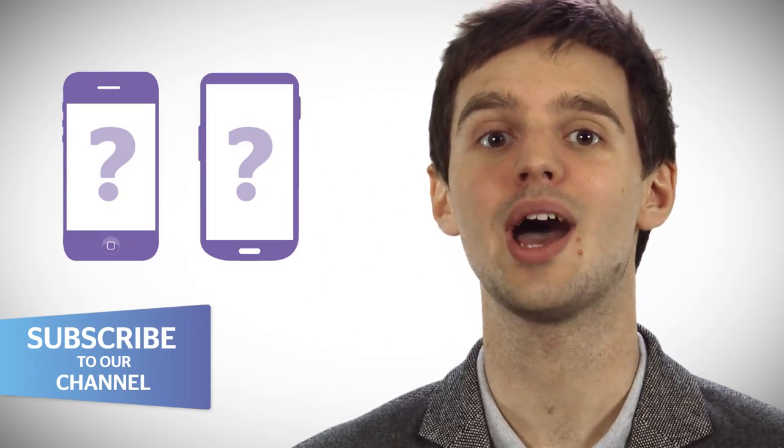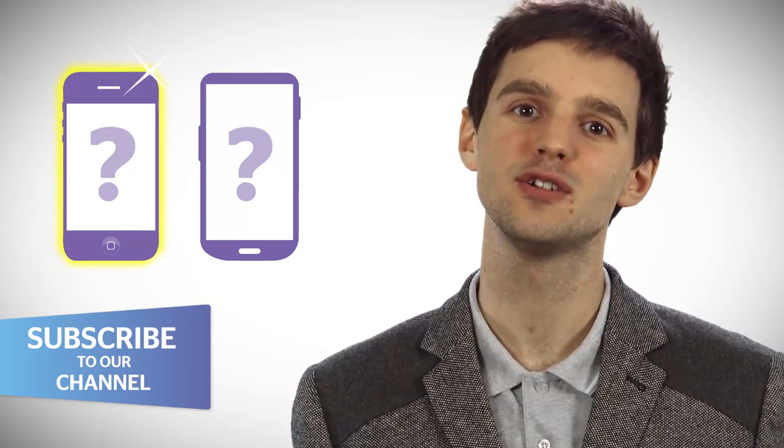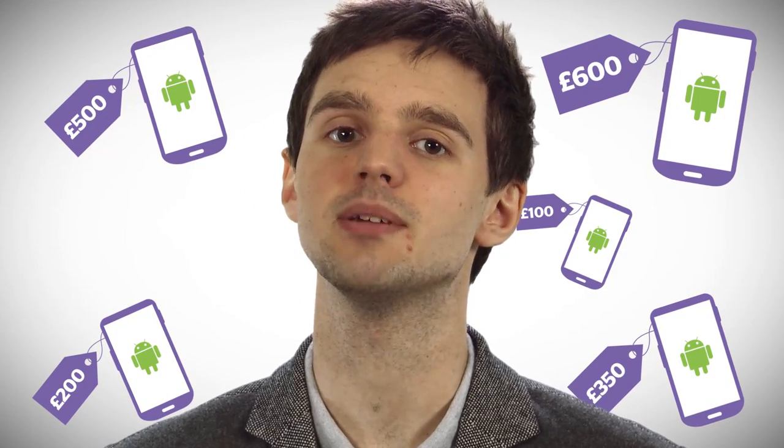So, if you have to choose between an iOS or Android device, which should you buy? Well, you'll pay more money for an iPhone, but you'll end up with a great looking device that's simple to use. Android, on the other hand, has the range, with both high-end phones as well as budget pocket pleasers.